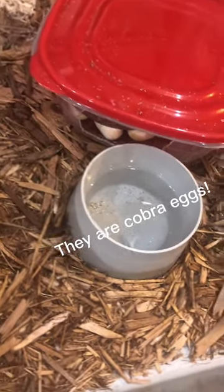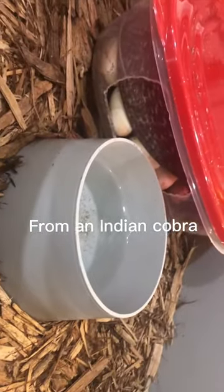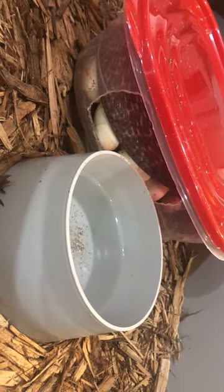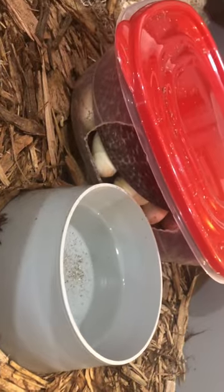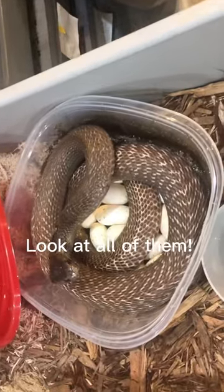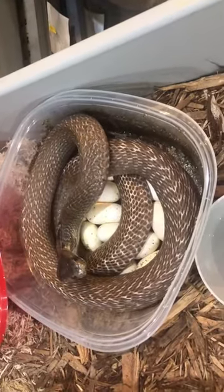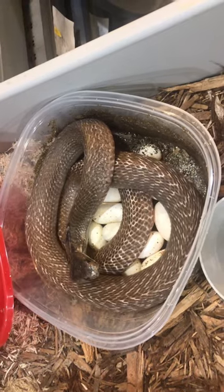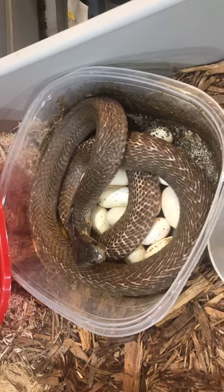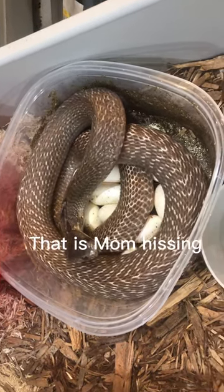So one of our Indian cobras, Naja naja, has laid some eggs in there. I can't tell how many there are obviously yet — I'll have to take her out to see. So I've taken the lid off and it looks like she has quite a few eggs in there. It's hard to tell exactly how many; I'll have to take her out to know for sure. Hi honey.